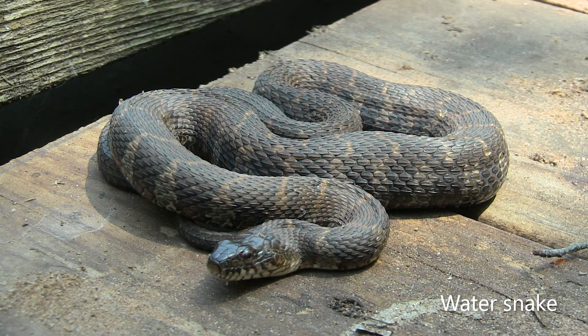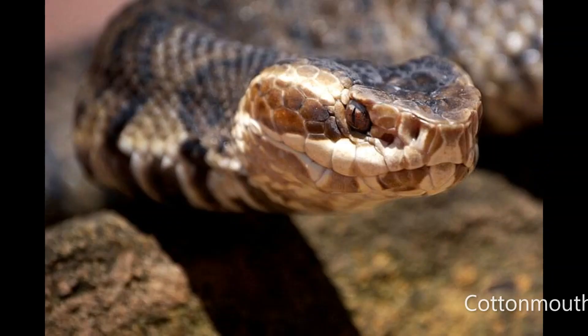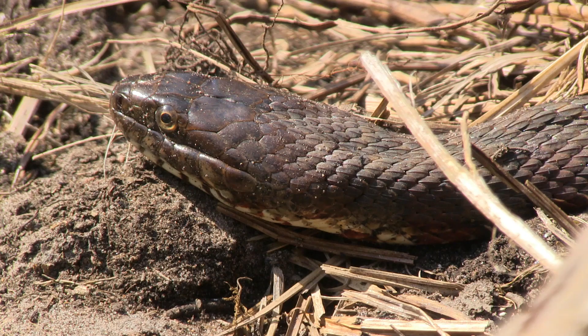Another noticeable difference is the shape of the head. The water snake has a slender oval-shaped head that is about the same width as its neck. The cottonmouth has a triangular block-shaped head that is wider than the neck due to the venom sacs on each side of the jaw. The cottonmouth also has cat-like vertical pupils and heat-sensing pits located between its eye and nostril on each side, which it uses to sense heat and locate prey. The water snake has round pupils and no pits.